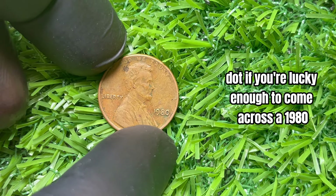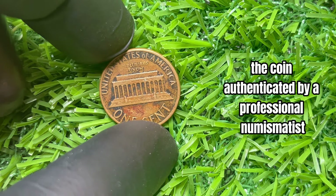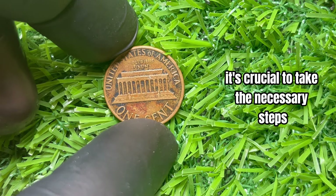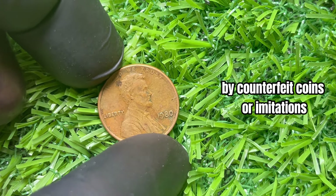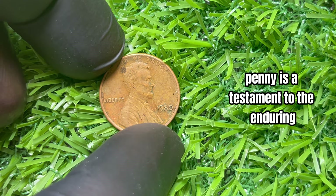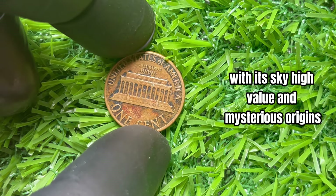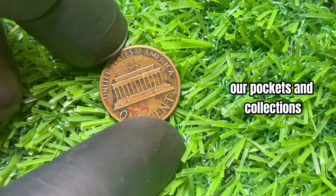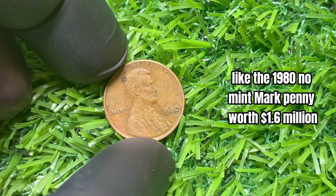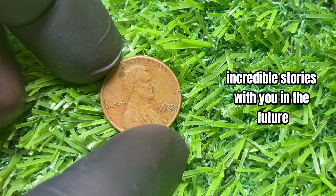If you're lucky enough to come across a 1980 no mint mark Lincoln penny, you may be holding onto a fortune. It's essential to have the coin authenticated by a professional numismatist to confirm its authenticity and value, and to protect your investment against counterfeit coins. In conclusion, the story of the 1980 no mint mark Lincoln penny is a testament to the enduring allure of coin collecting and the incredible discoveries that await. Keep your eyes peeled — you never know when you might stumble upon a numismatic gem worth $1.6 million.